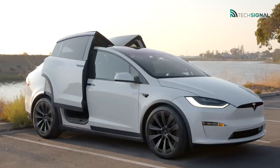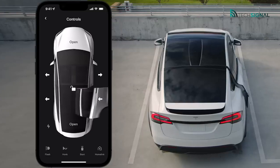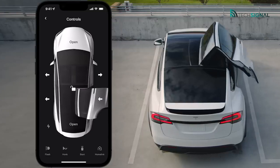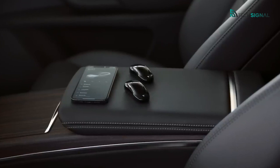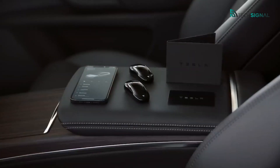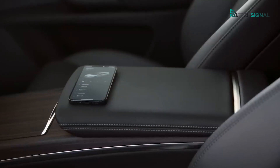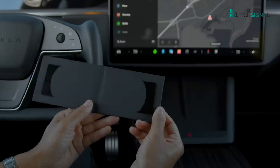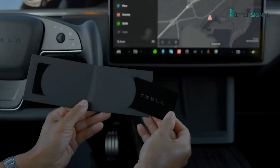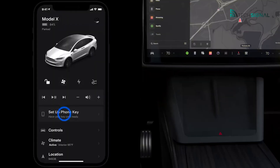The Tesla Model X features a massive touchscreen interface with built-in OTA software updates. As a result, the car's systems and infotainment characteristics can be updated with new features over the internet, allowing you to stay current with technology without ever having to go to a dealer. Even the base long-range model of the Model X has a 0-60 mph time of fewer than 4.0 seconds and a range of 340 to 360 miles. Older models will need a CCS converter in order to use third-party rapid chargers and the ultra-fast V3 Tesla superchargers.